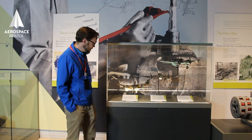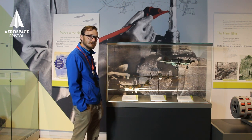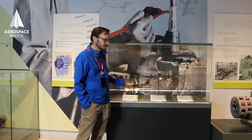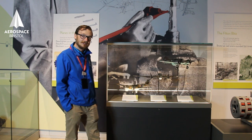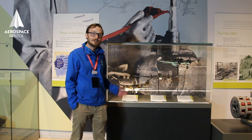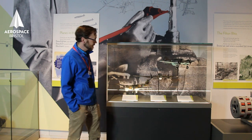Down here we have the Bristol Blenheim — this is a Mark IV version, which was updated many times during the war. There's a family of aircraft; many of the components from the Bristol Blenheim were used to make the Bristol Beaufort, which was a torpedo bomber used in many theatres in World War II.